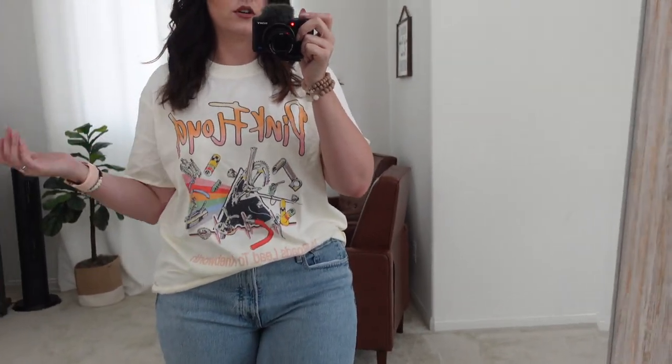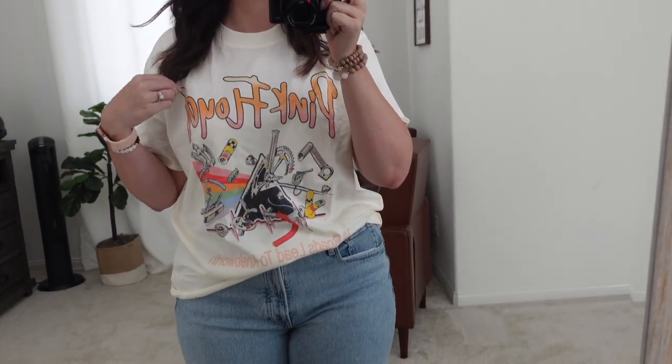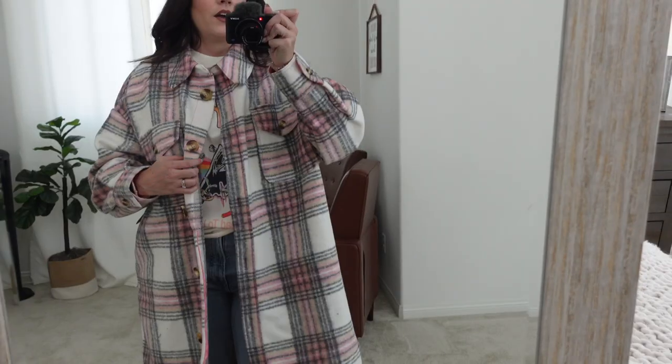I really like this shirt. Normally in these try-on hauls I return a lot of stuff, but this haul I feel like I want to keep almost everything I'm trying on.